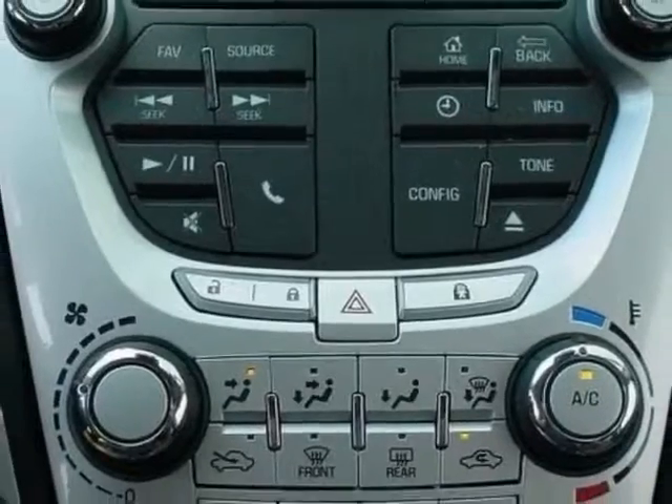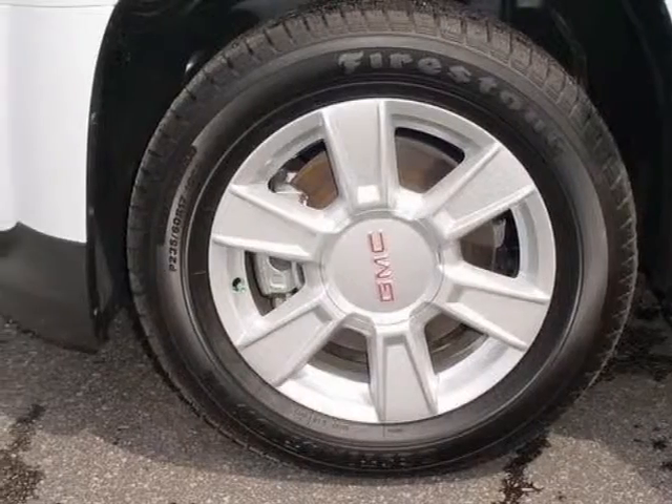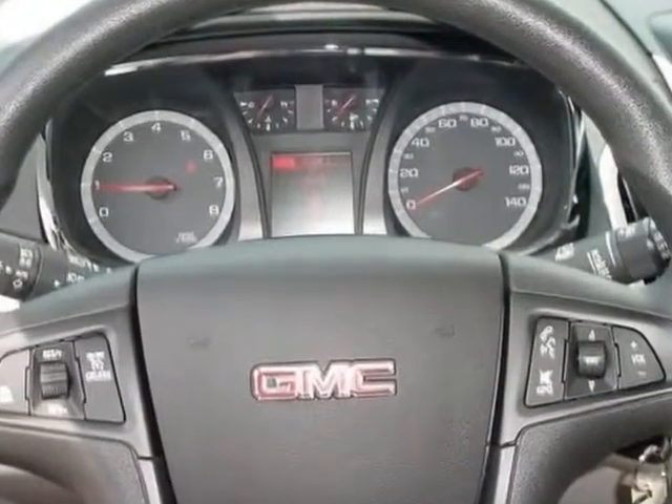Light Titanium, Cloth, Emissions, Federal Requirements, Summit White, Engine, 2.4L DOHC 4-cylinder.